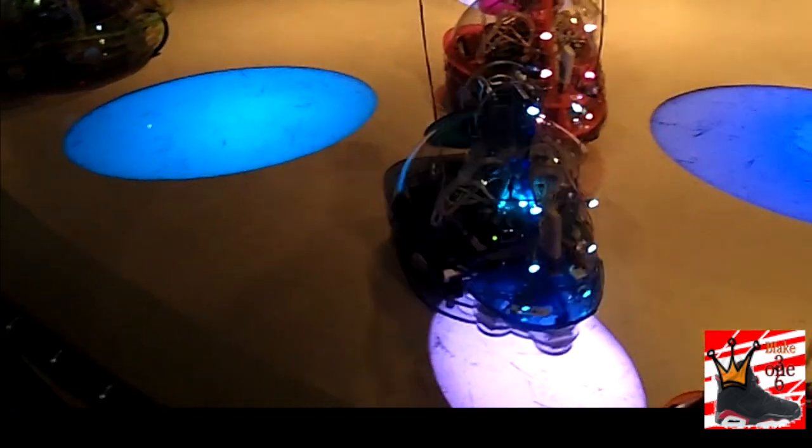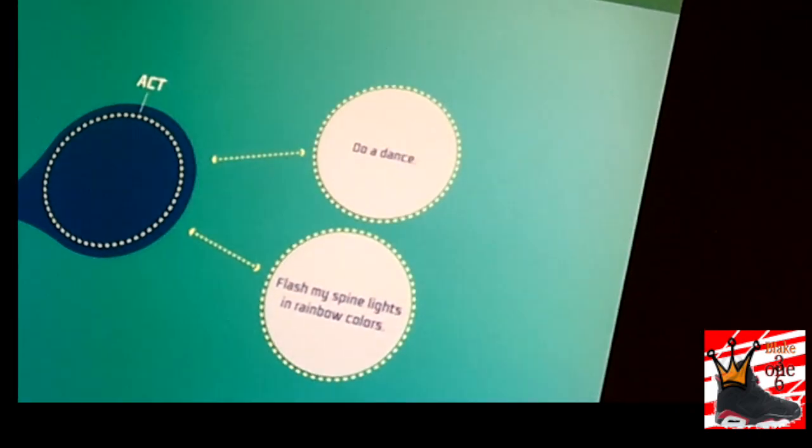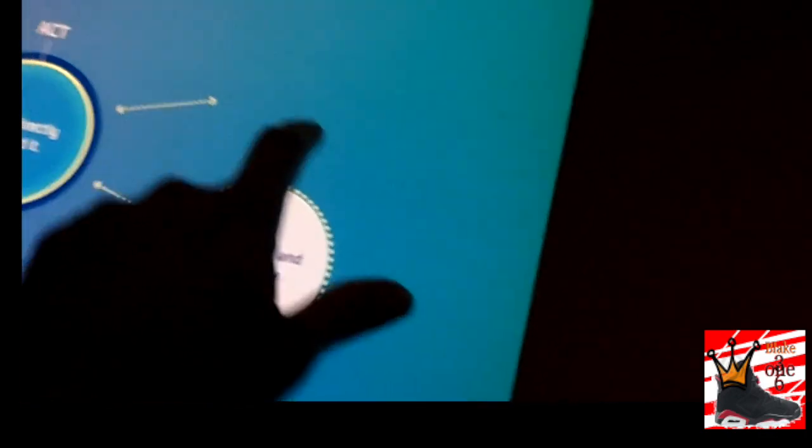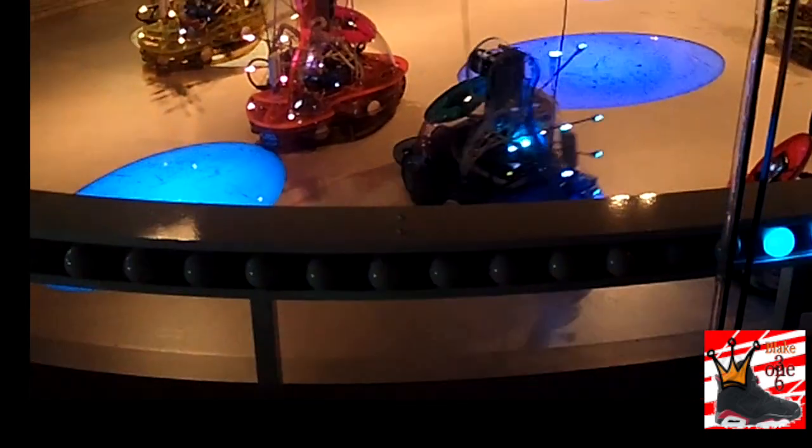Another thing they had was these remote control booths where you put inputs into computer screens and it controls the cars. I'm going to be honest with you, it wasn't really working too well. I don't know if the cars weren't functioning properly that day, but it was an overall bust of an experiment. On the screen you put in various commands and it wasn't working out, kind of like the PlayStation Move last generation. It wasn't just me — a lot of people did not know how to use it or it just wasn't working for everyone.